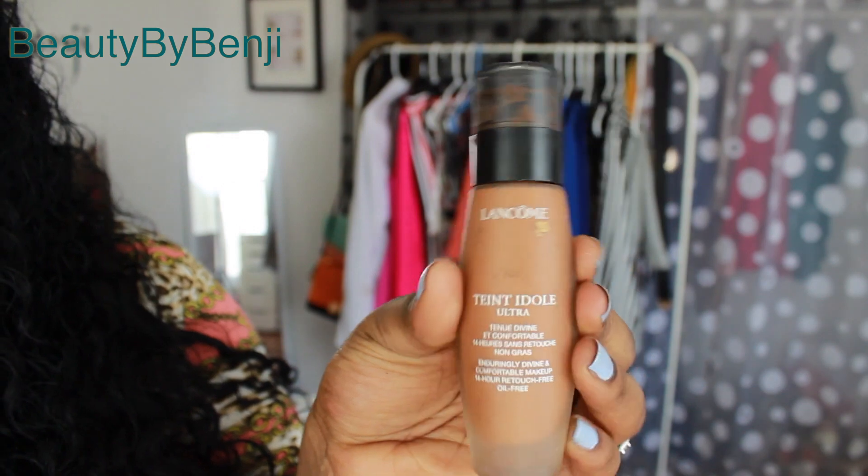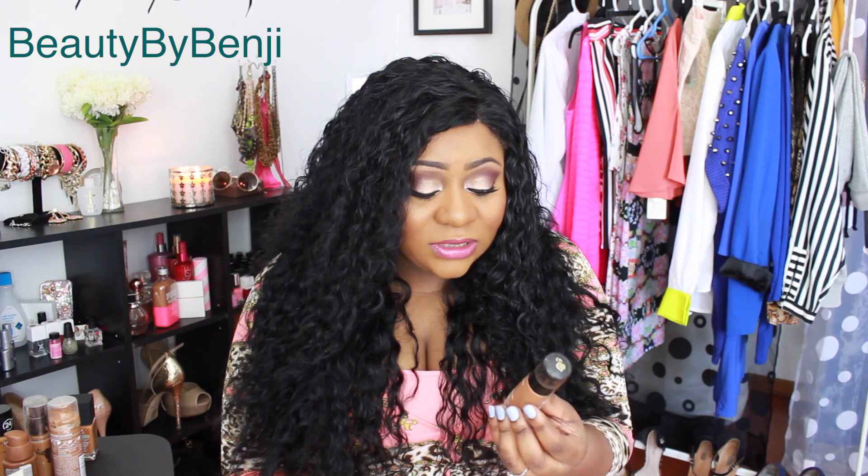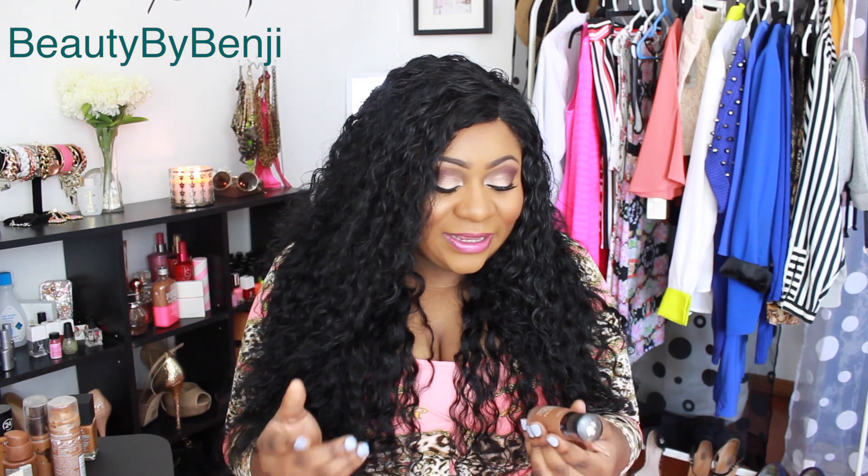Next is the Lancôme Teint Idole. I'm in color Sweet 2 and I've had this one for a while. I don't even know the last time I wore it — I still have a lot left. I used to love this, but for some reason I haven't worn it in a long time. From what I remember it was full coverage, lasted all day, a really long time. It's a good foundation — full coverage, lasts long — but I haven't worn it in probably five months. There are lots of reviews on it on YouTube.